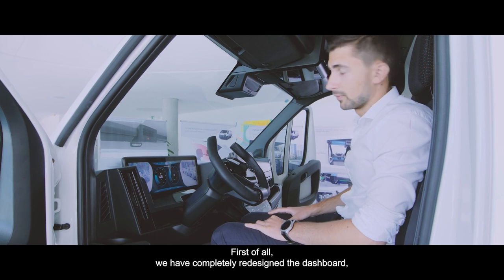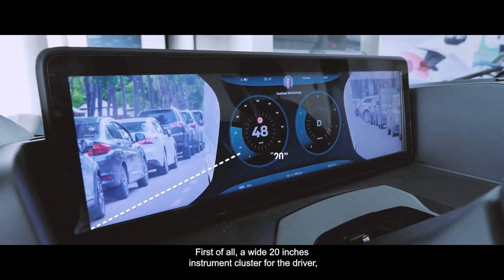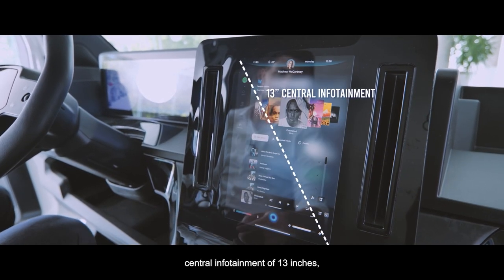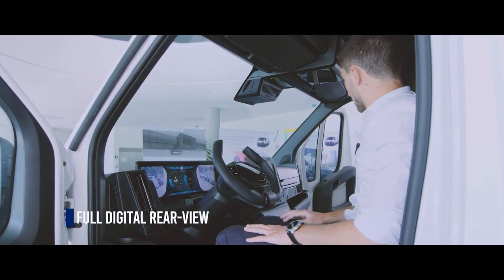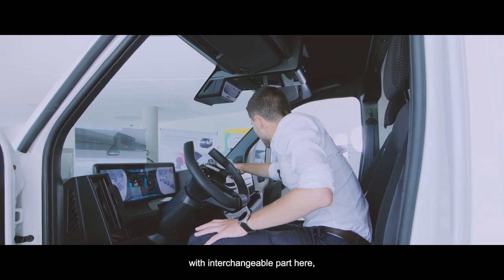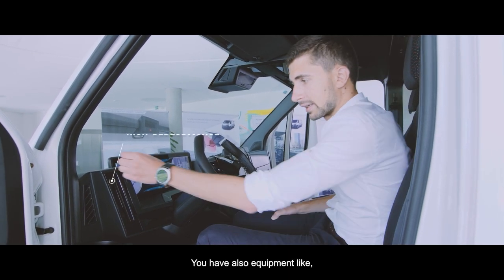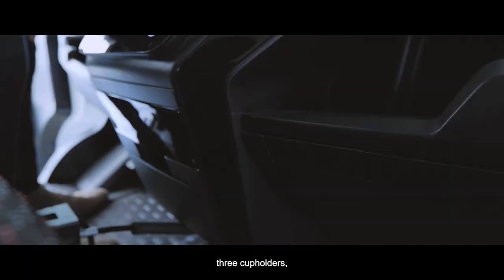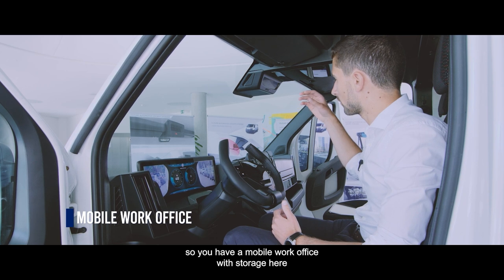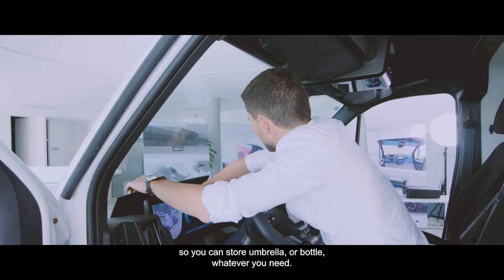Welcome to the interior of the FACS cockpit. We have completely redesigned the dashboard. You have a wide 20-inch instrument cluster for the driver, a central 13-inch infotainment screen, and digital retrovision left, right, and central. You have a modular dashboard fitting the different needs of various users with interchangeable parts — passenger module, glove box module, and central module. There are also high-performance thin air vents and three cup holders with a retractable one. This dashboard has been designed for professional users with a mobile work office featuring deep storage behind the cluster for umbrellas or bottles.